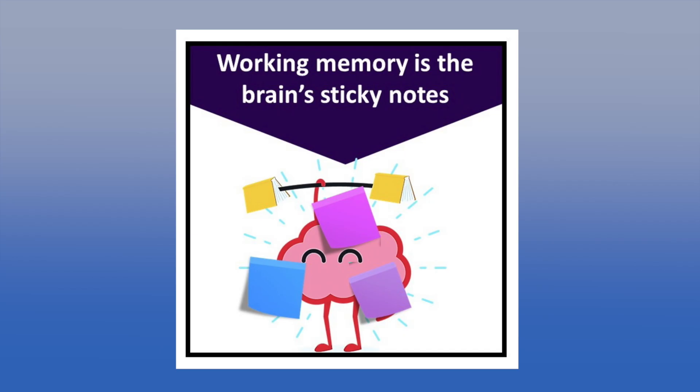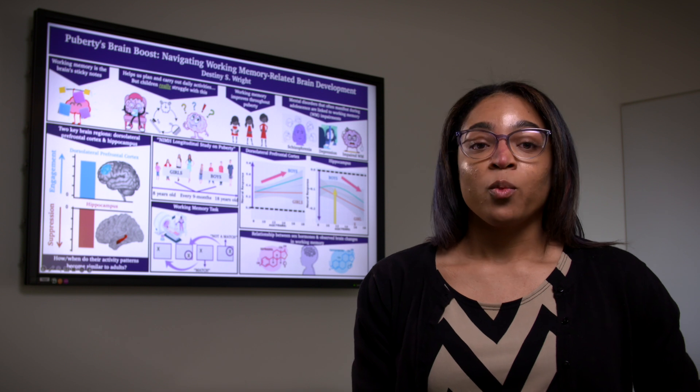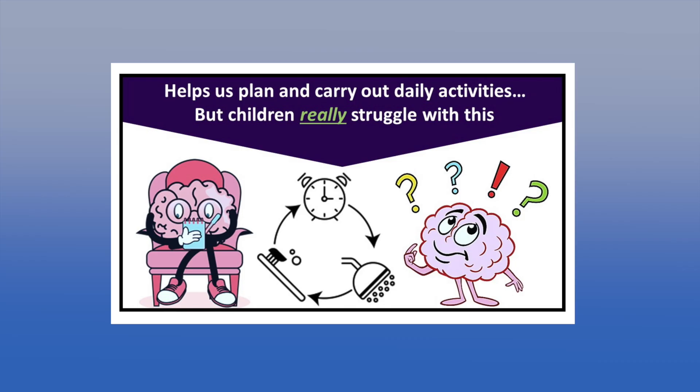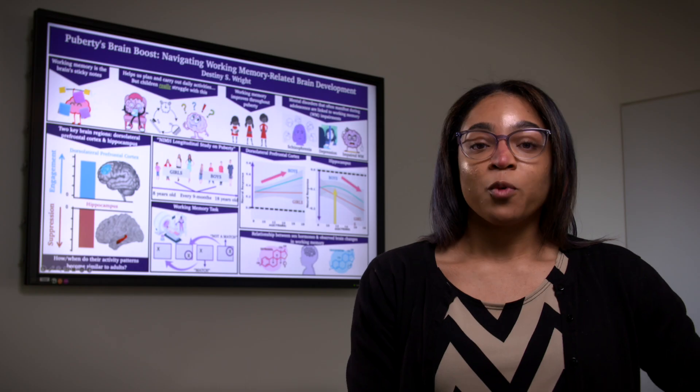Working memory can be thought of as the brain's sticky notes, allowing us to briefly hold and manipulate information. We use it to plan and carry out everyday tasks, such as making a list of chores or remembering bedtime routines, which, as we know, are things that young children really struggle with.